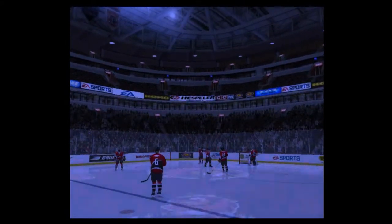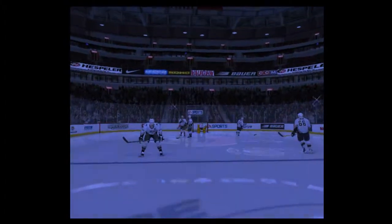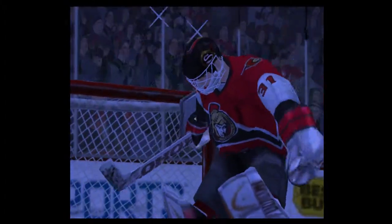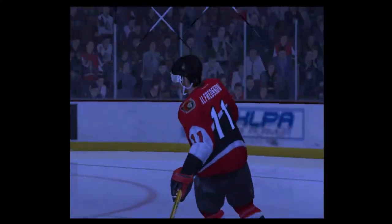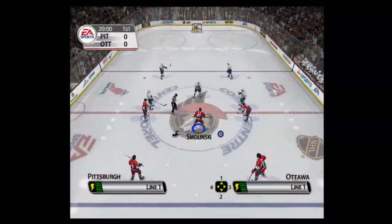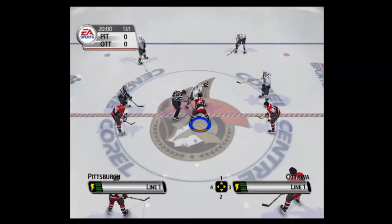The key for these guys is to stick to their own game. That means rolling four lines and playing a tight checking game — they're up against a very skilled opponent. If they open it up, they're in trouble. It's tempting to try to skate with these guys, but they're going to have to keep a lid on it. All right, now it's time for the opening face-off for today's game.